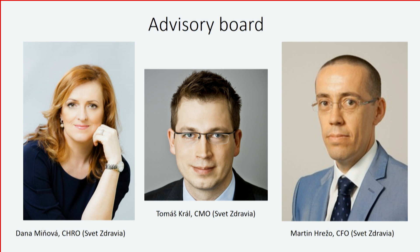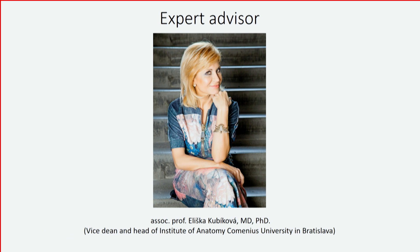We have a business advisory board and also a medical expert advisor, Associated Professor Kubikova. She is Vice Dean and Head of the Institute of Anatomy at Comenius University. Last December, we opened a special VR classroom in cooperation with Samsung at our university, completely for free. As you can see, students are now learning anatomy with the latest technology. They are giving us feedback and testing our application.